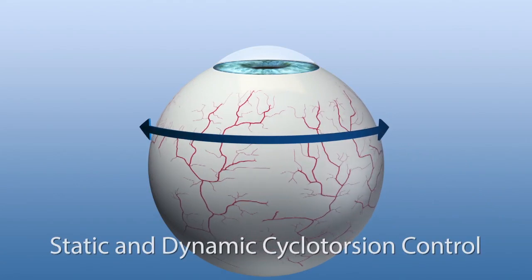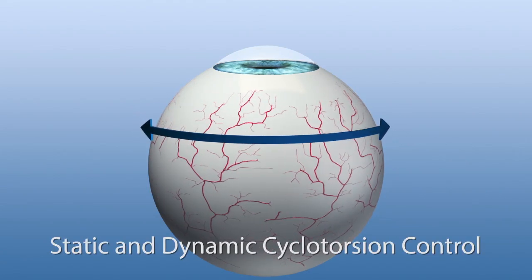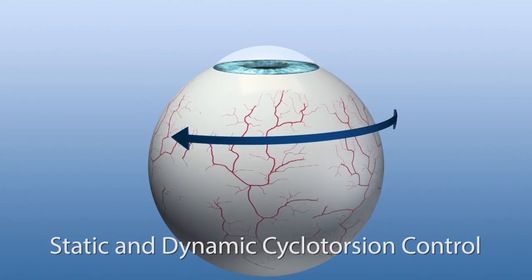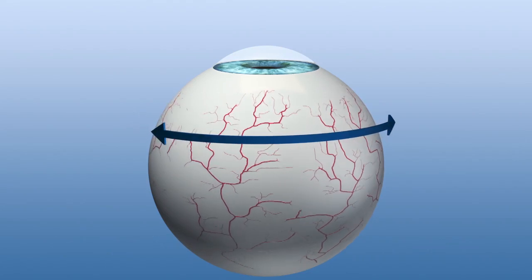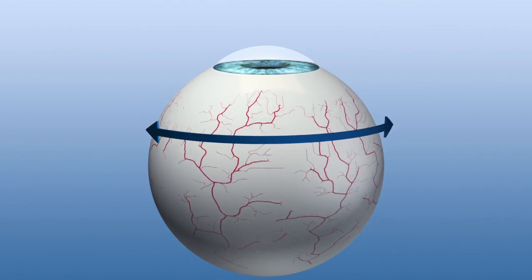Static and dynamic cyclotorsion control by the Schwind Amaris compensates for torsional differences of the eye between upright and supine positions of the patient, as well as torsional movements of the eye during laser treatment.